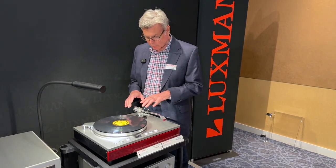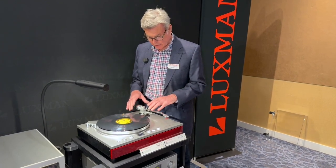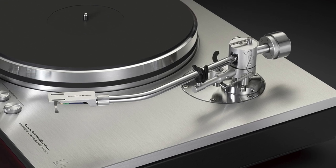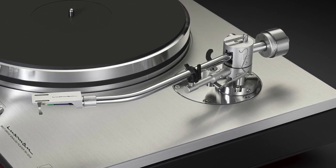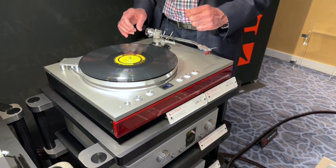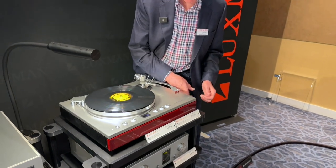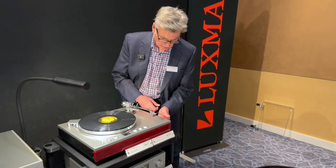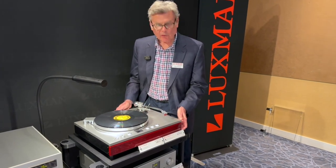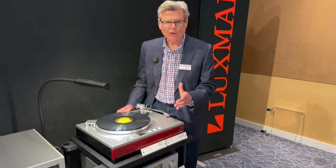You can also change out the Luxman arm — this new Luxman LTA-710. There are a number of mounts that can be put into this position to accommodate other tonearms and vintage tonearms. The base is also very, very inert — very dead, highly damped. The whole structure weighs in excess of 60 pounds. It is one substantial turntable.